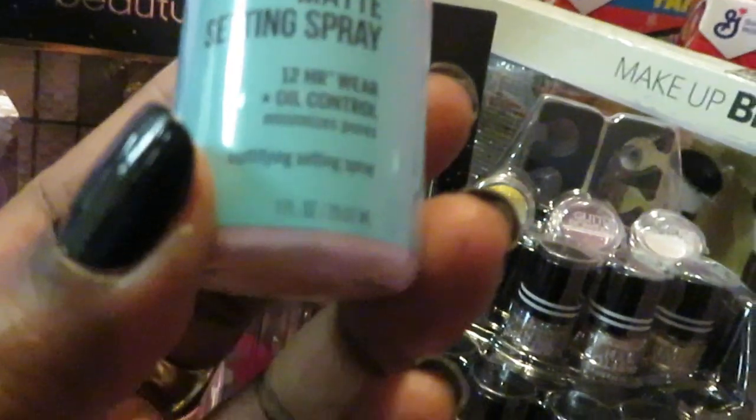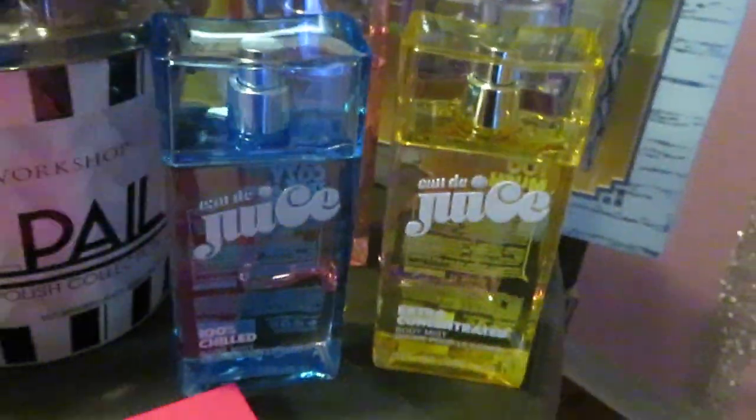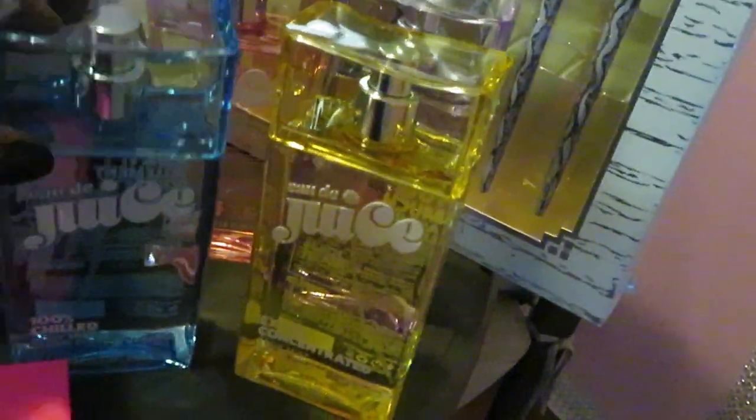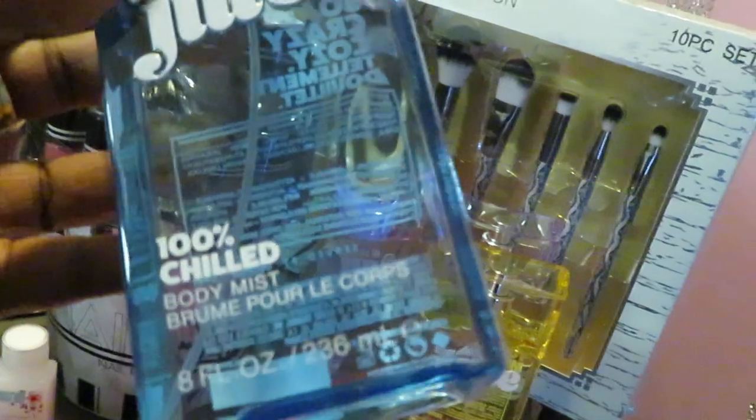The Hard Candy mattifying setting spray is one fluid ounce but it's a nice size — only 50 cents. Over here I found the Juicy Couture perfume line. If you're not familiar with it, it is a perfume line.